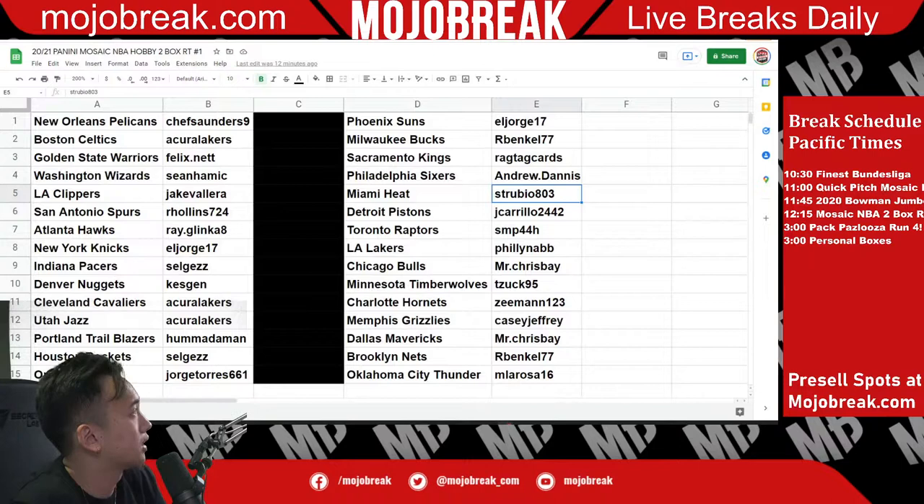We have Chef with the Pelicans, Acura with the Celtics, Felix with the Warriors, Sean with the Wizards, Jake with the Clippers, Arhollands with the Spurs, Ray with the Hawks, Jorge with the Knicks, Selge with the Pacers, Kezgen with the Nuggets, Acura with the Cavaliers and Jazz, Human Demand with the Trailblazers, Selge with the Rockets, Jorge with the Magic, Jorge with the Suns, Arbankel with the Bucks, Ragtag with the Kings, Andrew with the Sixers, St. Rubio with the Heat, Jay Carrillo with the Pistons, SMP with the Raptors, Philly with the Lakers, Mr. Chris Bay with the Bulls, T-Zuck with the Timberwolves, Z-Man with the Hornets, Casey with the Grizzlies, Mr. Chris Bay with the Mavericks, Arbankel with the Nets, and M. La Rosa with the Thunder.